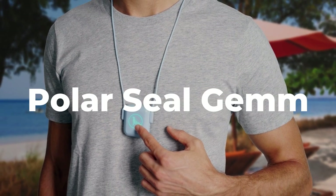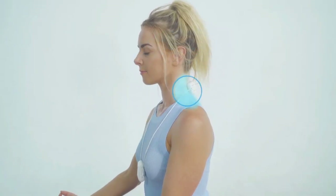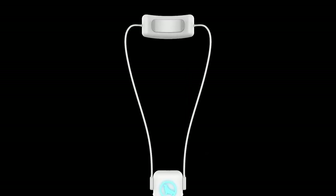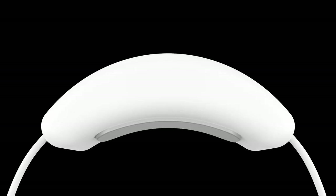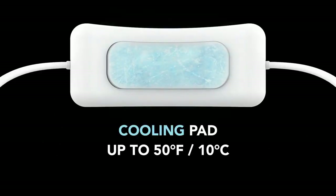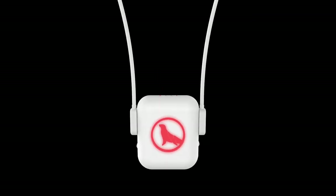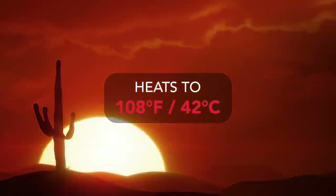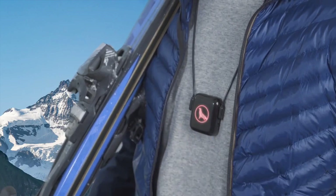This might sound a little far-fetched, but PolarSeal Gem is a device that instantly cools down your skin without blowing air — it's not a fan. Instead, the device uses thermoelectric technology to reduce the temperature to 10 degrees Celsius or 50 degrees Fahrenheit. Gem is not only suitable in hot weather, but also when the temperature is freezing.